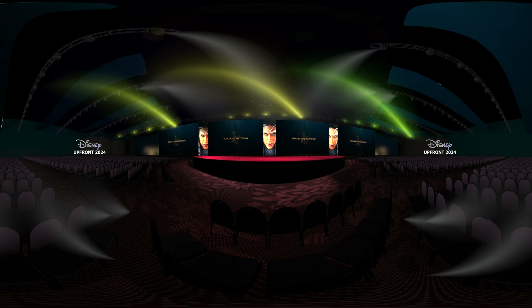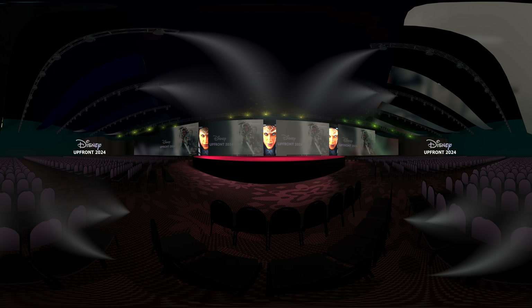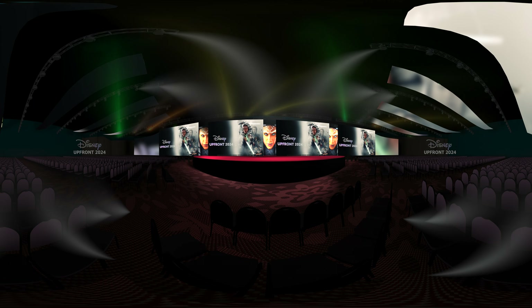The LED posters behind the screens can be utilized for event branding and seamlessly integrated with the rest of the set as needed.